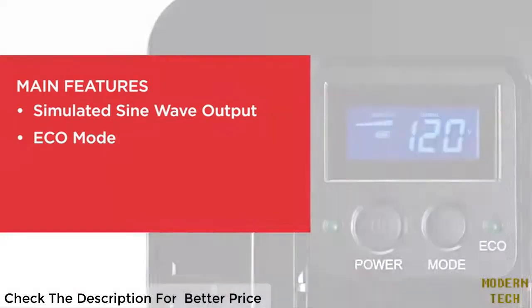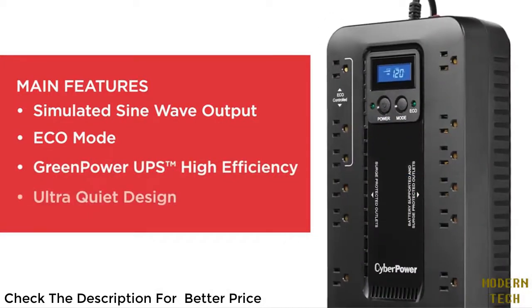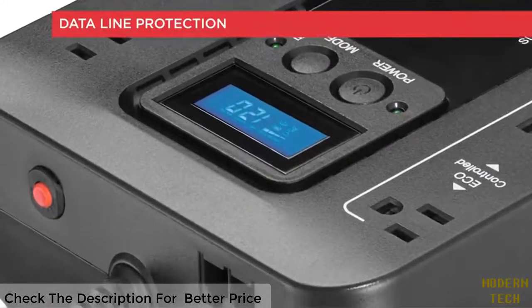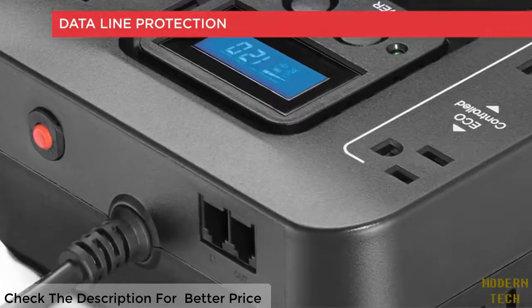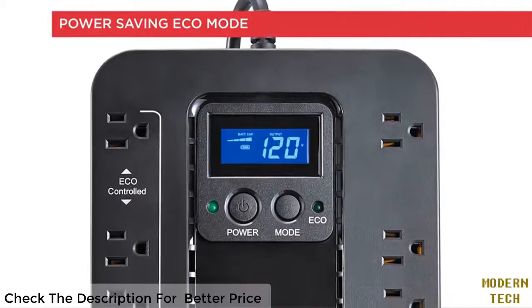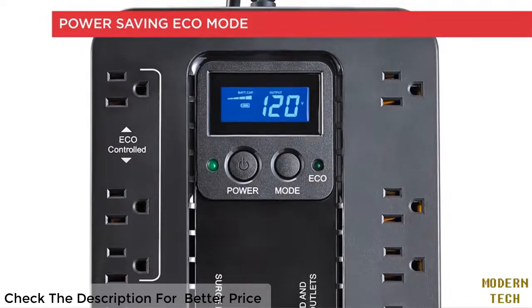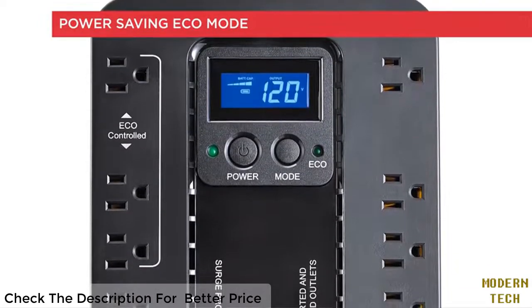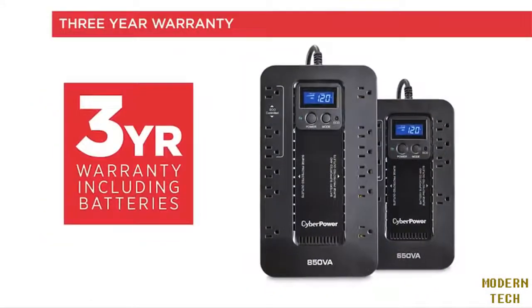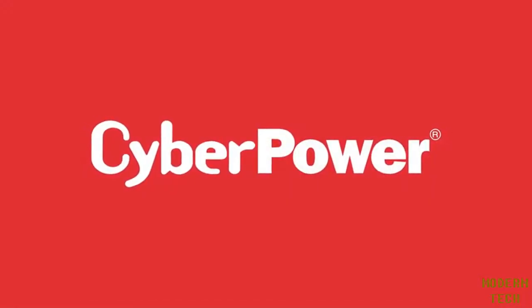All Ecologic UPS systems feature simulated sine wave output, user-selectable eco mode to control energy consumption, a green power high-efficiency design to reduce energy use and heat buildup, and an ultra-quiet design to minimize noise. They also offer surge protection for data connections, and eco mode automatically cuts power to peripherals when a computer is off or in hibernation. All Ecologic UPS systems are Energy Star qualified.